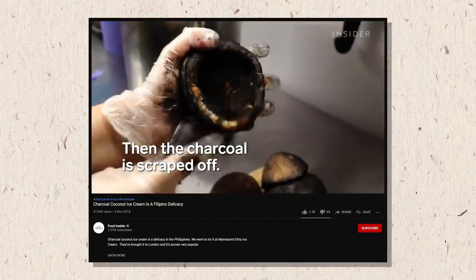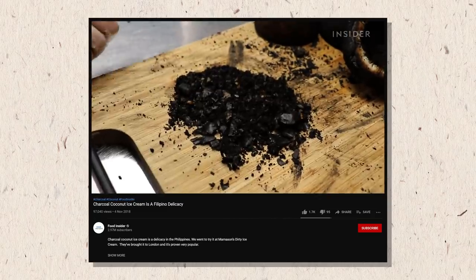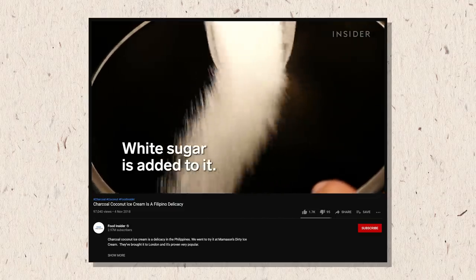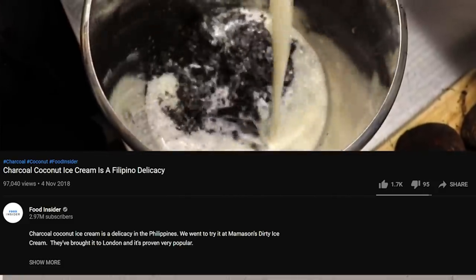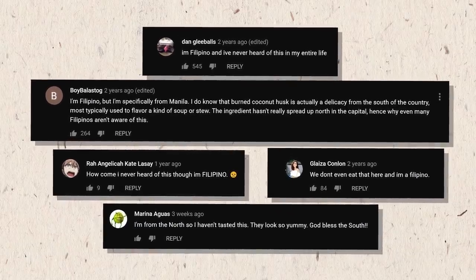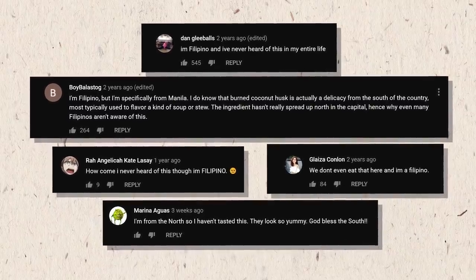I think it was Food Insider or Business Insider that posted a video about an ice cream shop in London that was making a burnt coconut ice cream, and in their caption they said something like this ice cream is made with a typical Filipino flavor of burnt ice cream. The comment section was absolutely enraged with Filipinos saying burnt coconut isn't a Filipino flavor — I'm Filipino, I've never heard of burnt coconut.